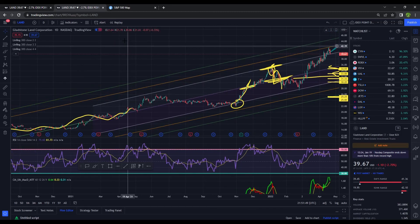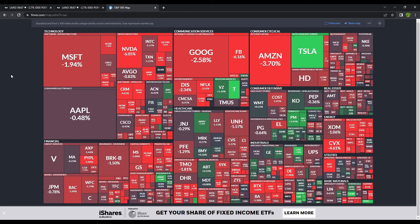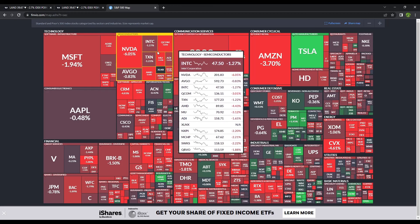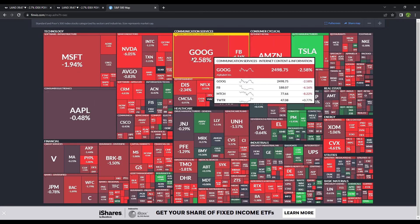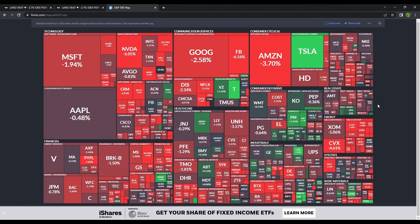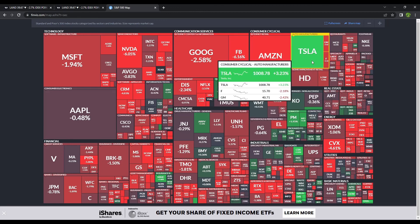I also want to go over how the market did today. Microsoft down nearly 2%, Apple down nearly half a percent, Nvidia down, Intel down, AMD down, Visa, MasterCard, JP Morgan Chase — the financial sector in the red. Communication services in the red: Google down, Facebook down, Amazon down. Tesla was in the green after reporting fantastic earnings, recording about $3.3 billion in profits — that's just incredible.